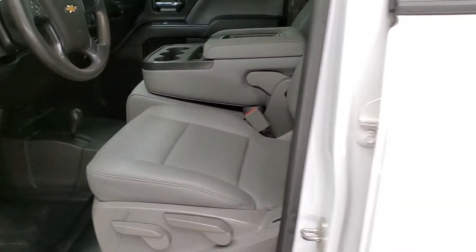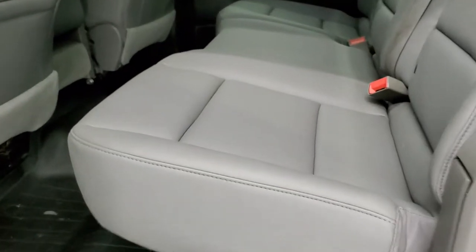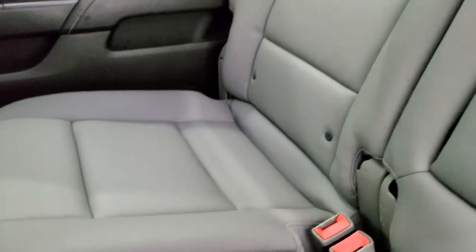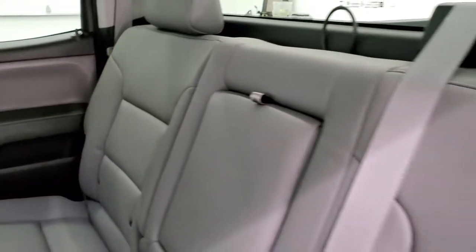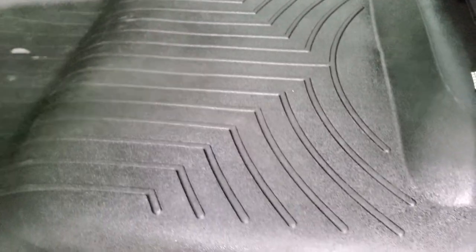We'll take a quick look at the back seats and then start it up and check out under the hood. Back seats are in excellent shape as well. Latch child safety system — no rips or tears back here. Fixed glass rear window. Headliner is in nice shape back here too. These seats fold up for extra storage and it does have a WeatherTech floor mat keeping your heavy duty rubber floors looking good.